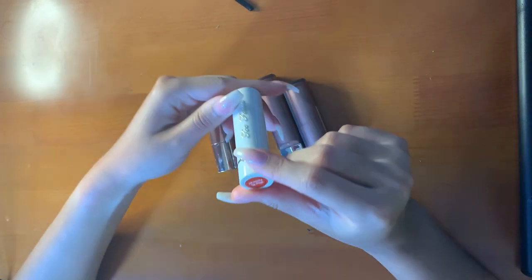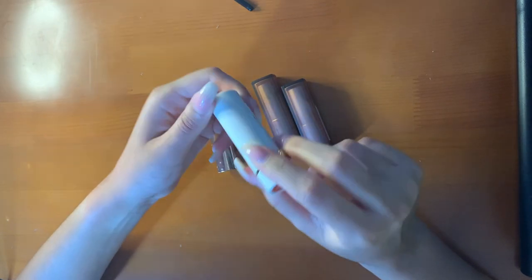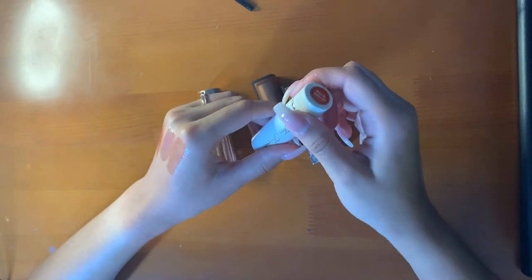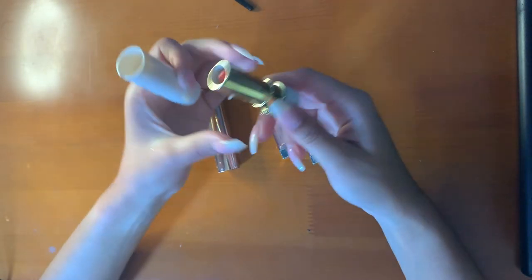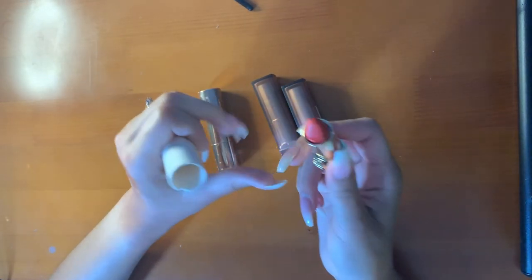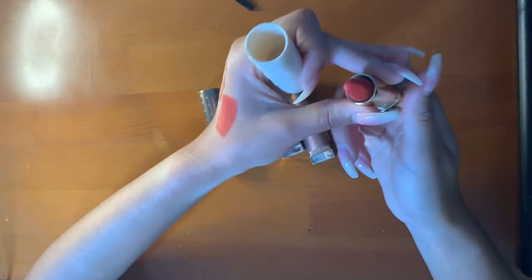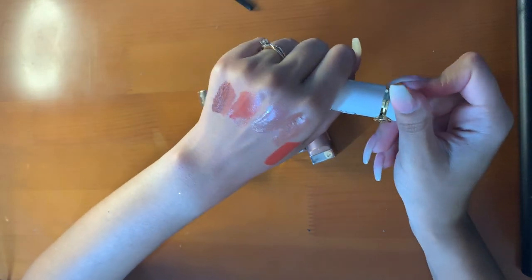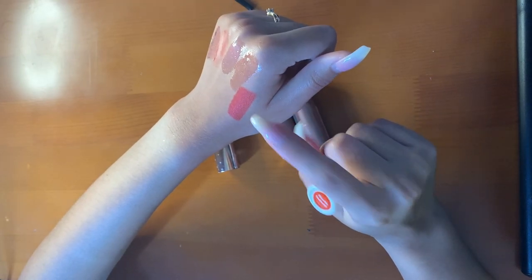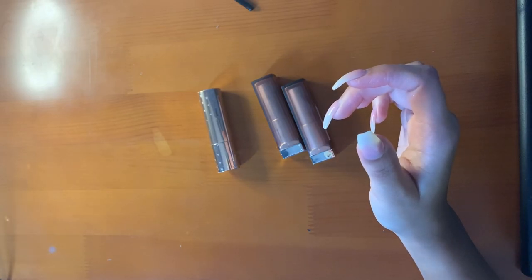Then I have this Too Faced lipstick — it smells like peaches, like everything else in the collection. I don't have a red in a bullet formula — this is more like an orange-y red, but nevertheless very pretty. Very matte but creamy, like the Pat McGrath formula. Very nice.